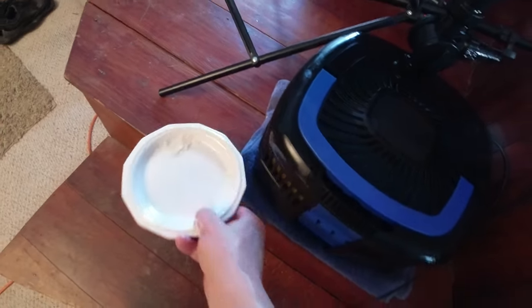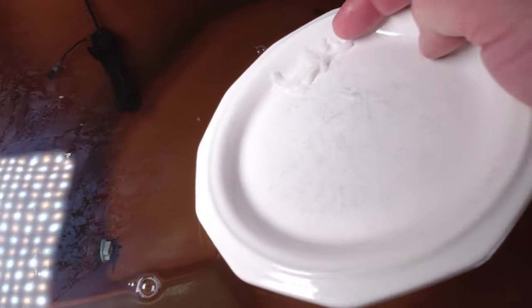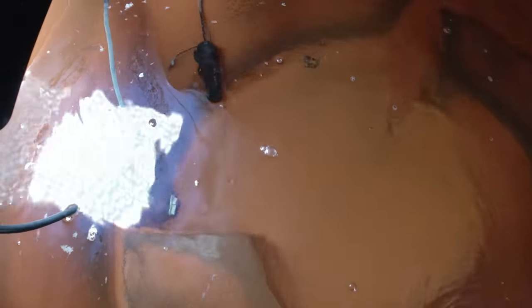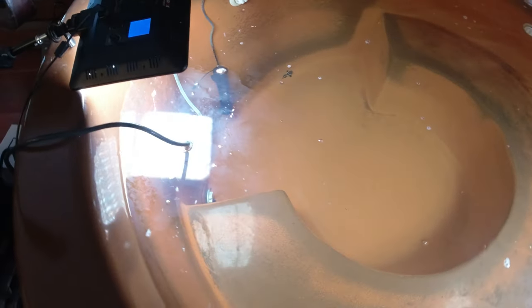All right, so today we're going to feed them some chopped up shrimp — shrimp tails that I got from Safeway. It seems like they like it better up against the wall over here. I'm going to put this camera in an underwater housing and give you a little underwater video.